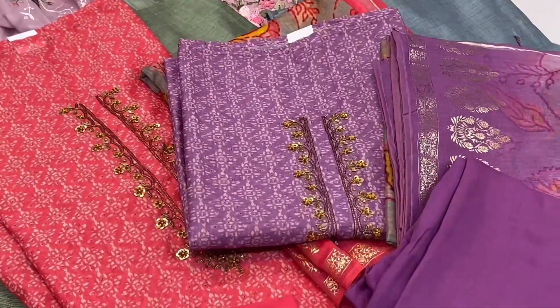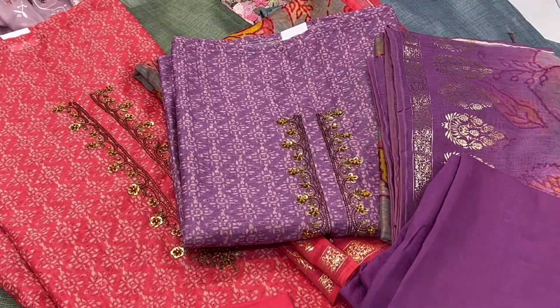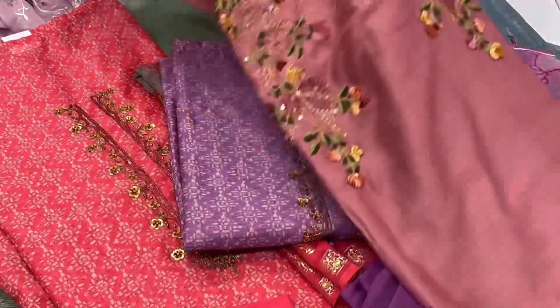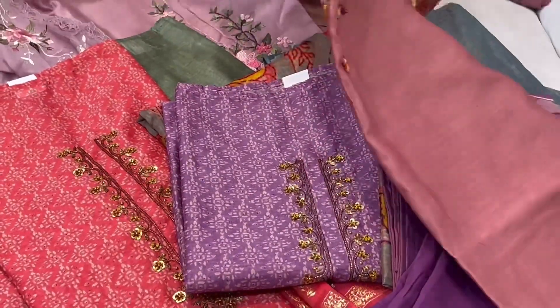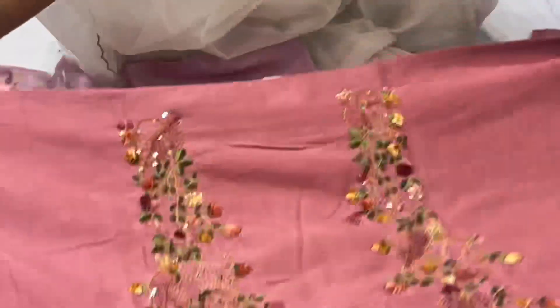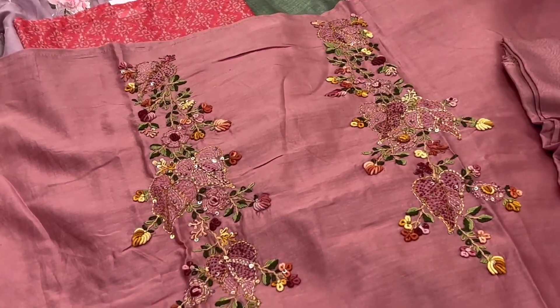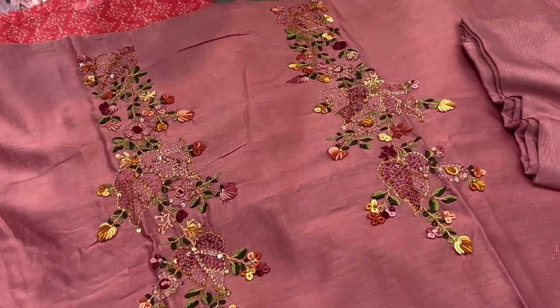For purchase you can take a screenshot and send me on the number. This is one more French knotwork dress material with very neat work all over the neckline. It comes with a bottom piece and an organza dupatta.